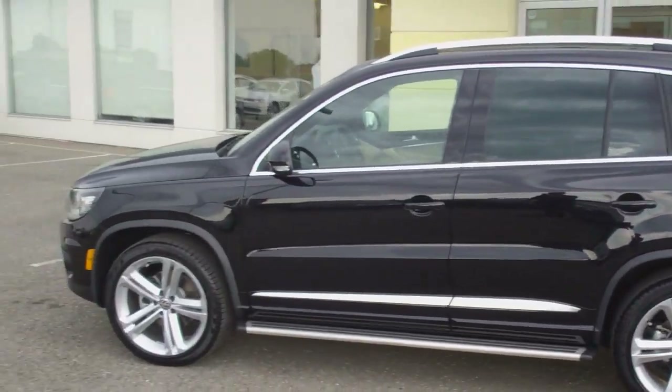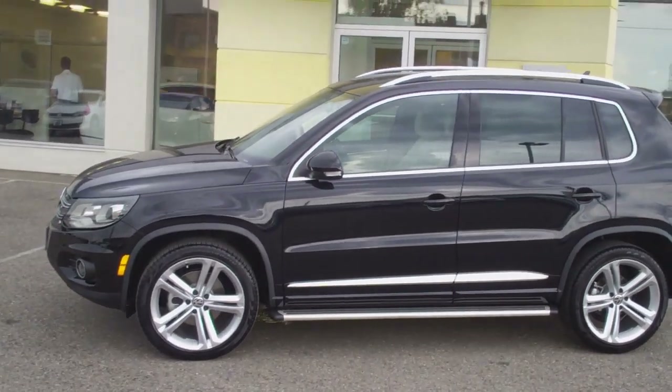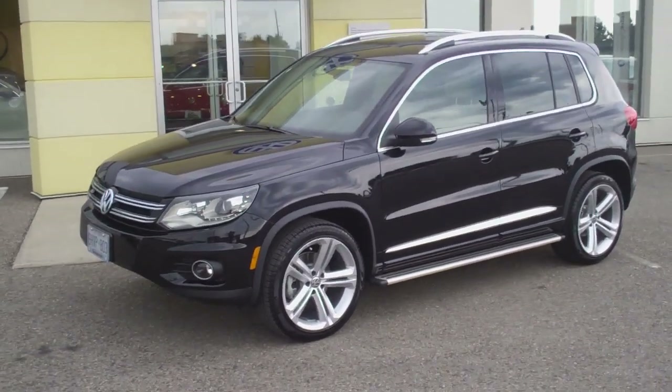So come check this car out for yourself. If this is what's new for 2013, give me, Roman, a call at 905-877-5285 or shoot me an email at romanb@georgetownvw.com.